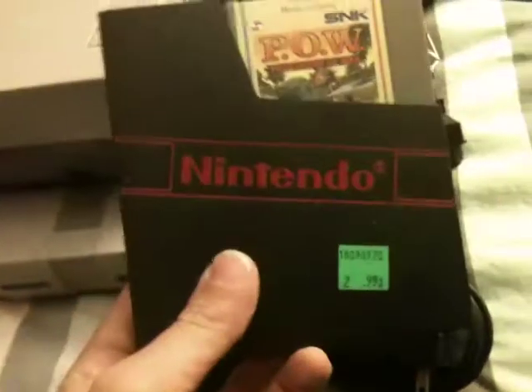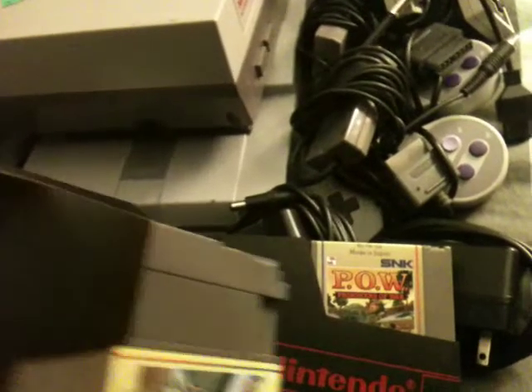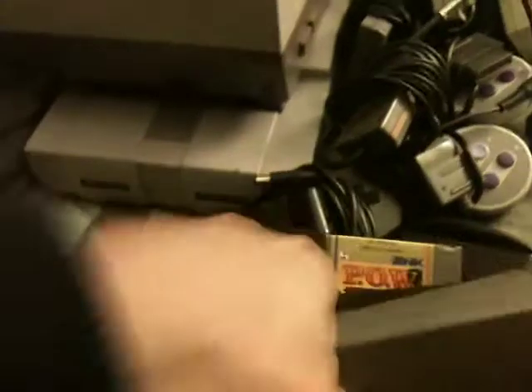For the original Nintendo, I got Prisoner of War. All the games are $2.99. Baseball Stars — this one's kind of destroyed on the corner there, but whatever — $2.99. I also got Castlevania III: Dracula's Curse, Super Mario Bros. 2, and last Nintendo game, Super Mario Bros. 3. Those are all $2.99 a piece.